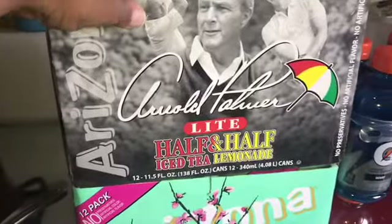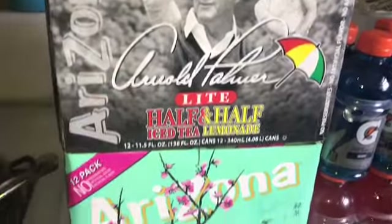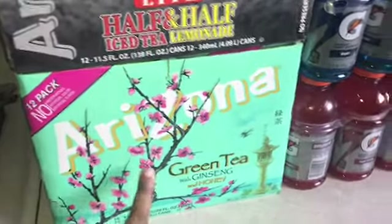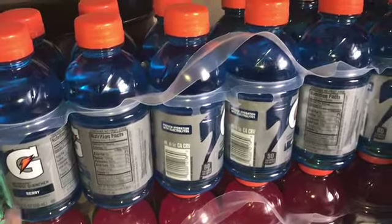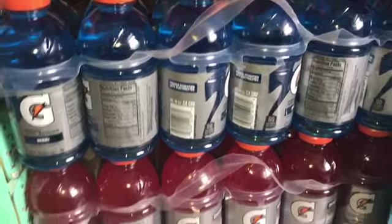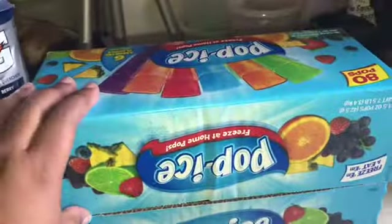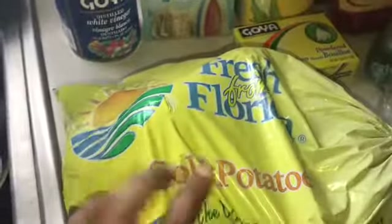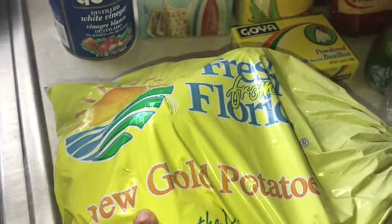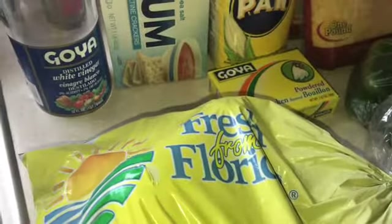Some half and half on the pump, some Arnold Palmer tea by Arizona, and then the green tea with ginseng and honey. Some Gatorade — fruit punch and the berry. Some ice pops. I'm going to make some potato tacos tomorrow, and potatoes are also going into the empanadas that I'm going to make.